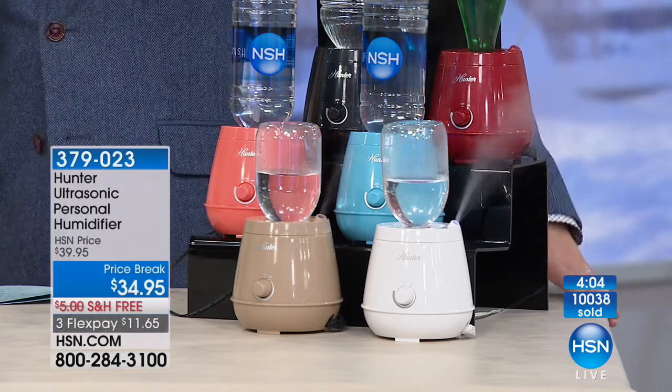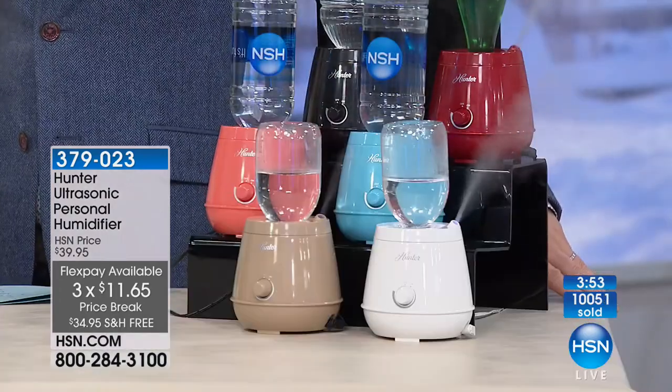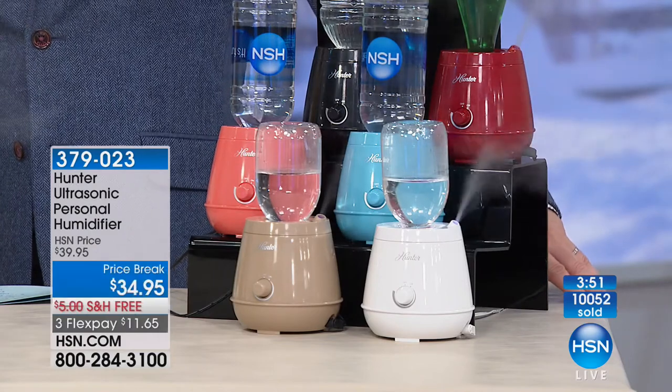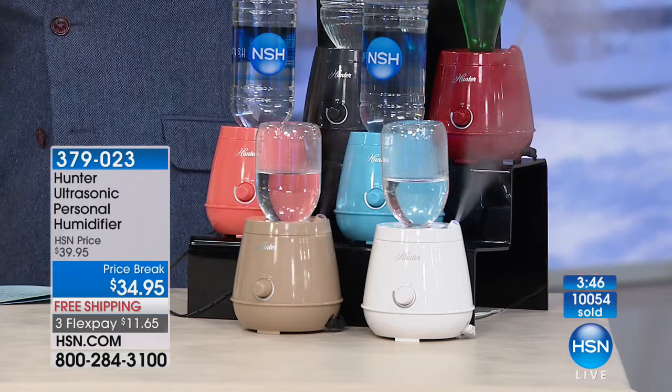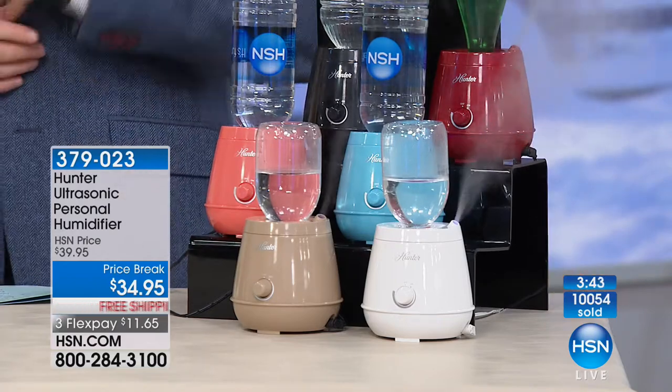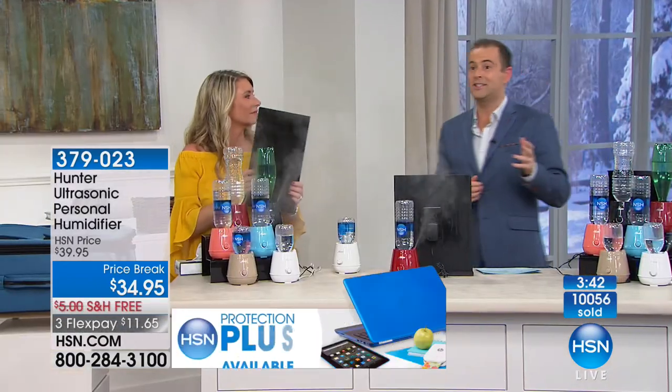If you don't think things are better in your home in terms of atmosphere, in 30 days return it and you get a refund of the purchase price. This is certainly Hunter's most popular humidifier, and the reason they wanted to air it tonight is because it really goes hand in hand with our air purifier. We're talking about home environment this evening.